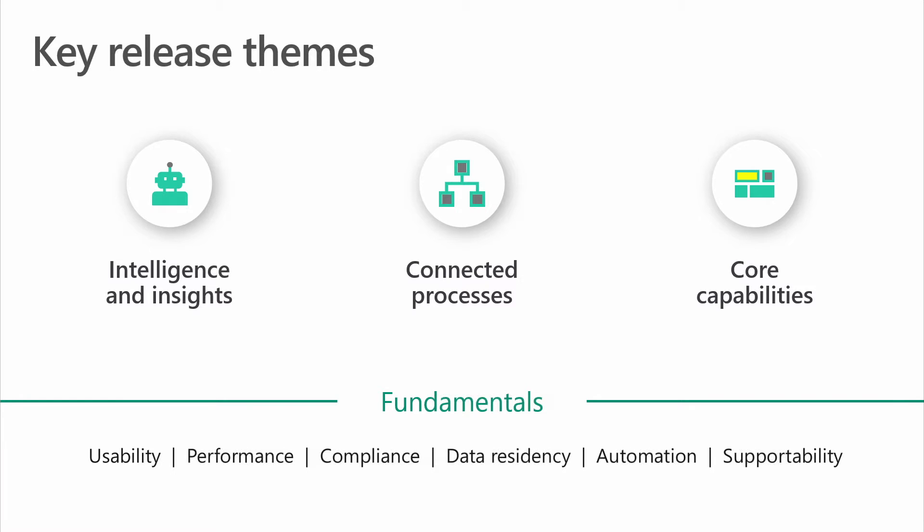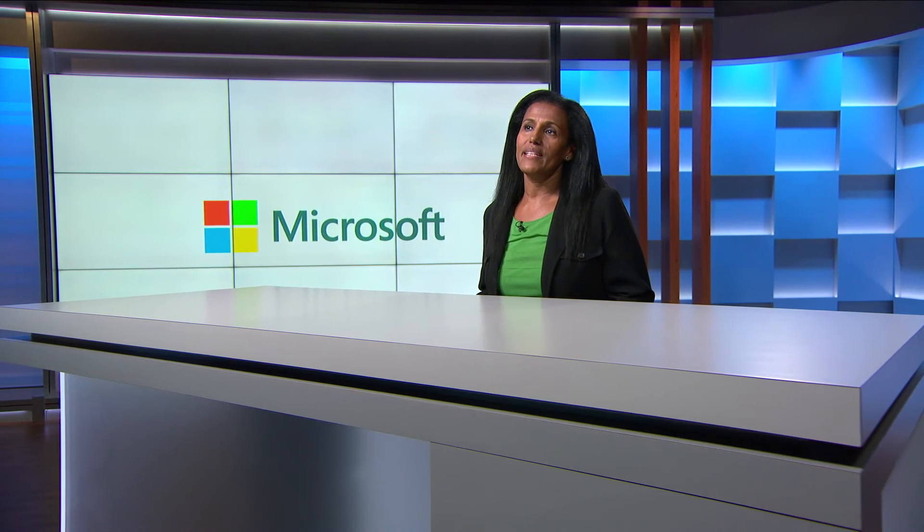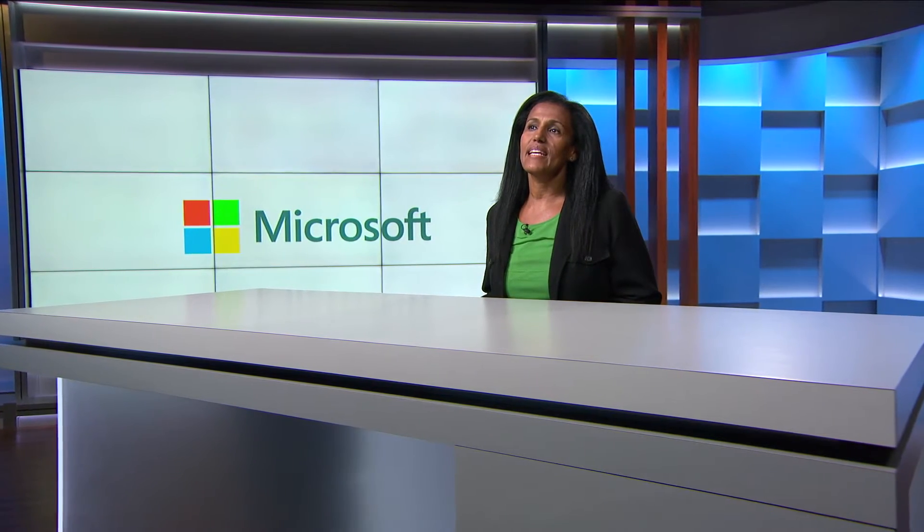In this session, I will only highlight some of the key capabilities. For a complete list and description of what's new in the October release, please refer to the release notes.